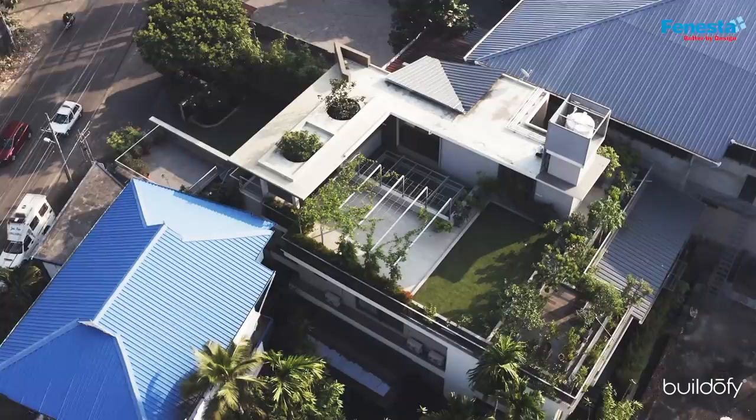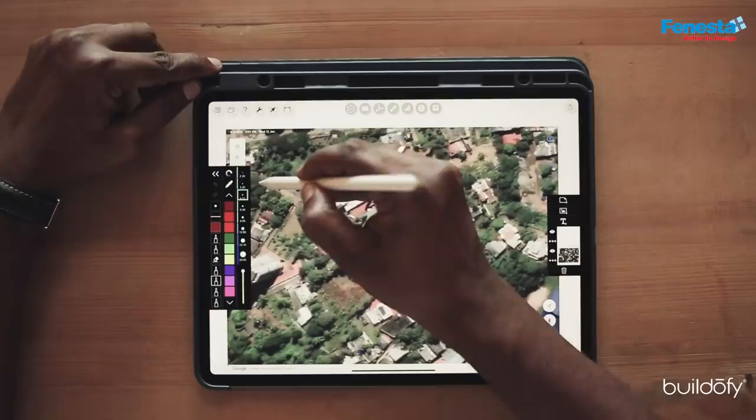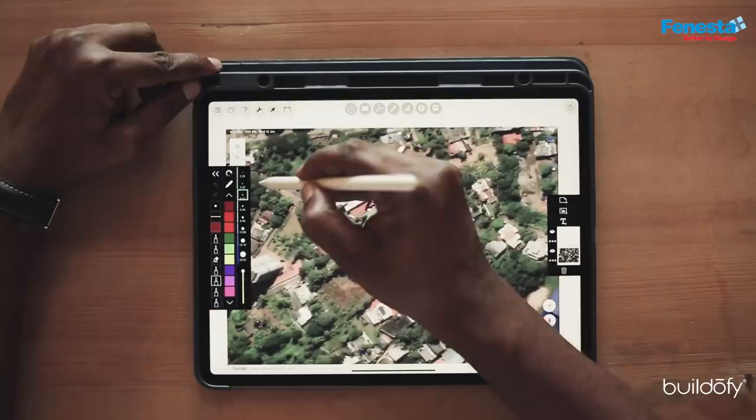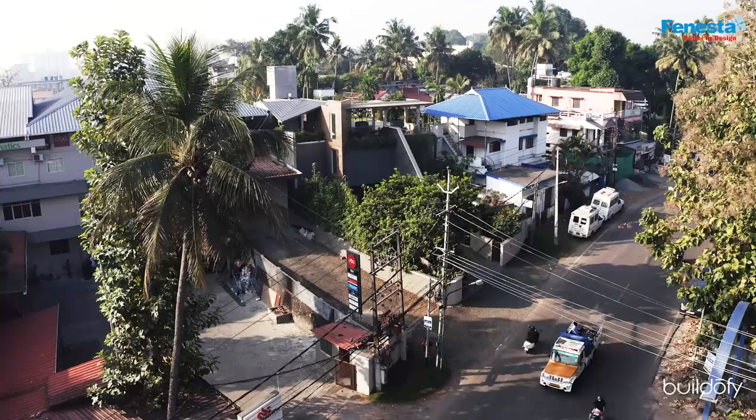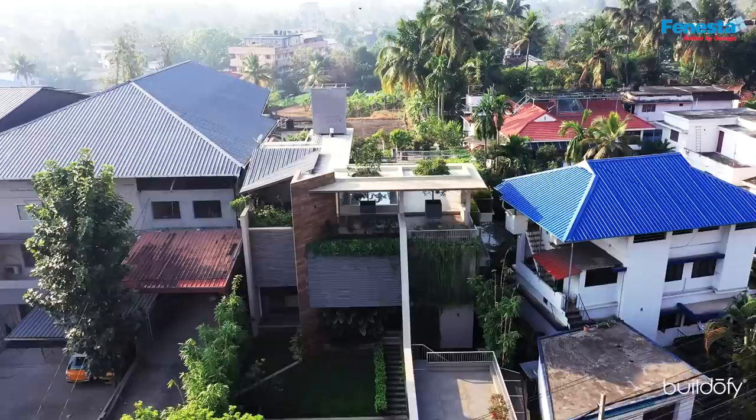The site is located in his ancestral property where he had a house originally, and part of this plot was converted into a commercial land. The site is essentially two kilometers from Adapalli junction, on the road that leads from Adapalli junction towards Pukatwadi. In the neighborhood, there are essentially two or three storied houses mostly, with some commercial properties developing gradually and some apartments also coming up.